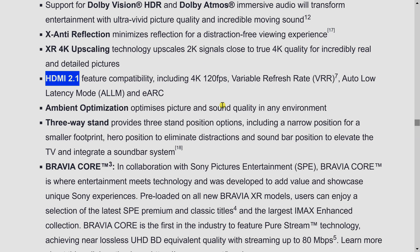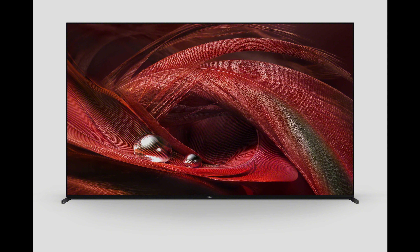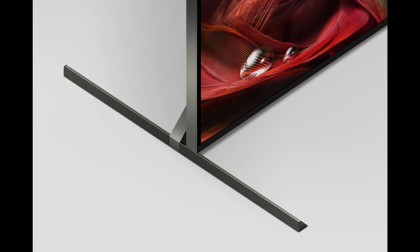In terms of HDMI 2.1 support, the X95J will support 4K 120Hz, ALM, VRR, and eARC. The 4K 120Hz and ALM will be on HDMI 3 and HDMI 4, and eARC is limited to HDMI 3 — so in essence it is very similar to last year's XH90 or X900H with two HDMI 2.1 ports. Just like the top-end Z9J, it will have the Bravia XR processor, Bravia Core streaming service support, XR motion clarity, and Google TV. In terms of design, the X95J will have a 3-way stand for the 75-inch and 85-inch models, whereas the 65-inch model will only have a 2-way stand, either with the feet at the end or in a soundbar position.